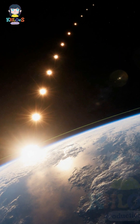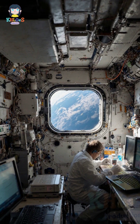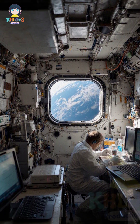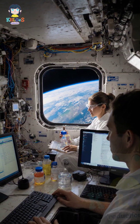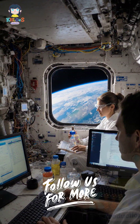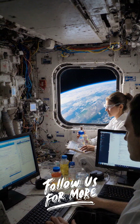Astronauts experience 16 sunrises and sunsets each day due to this rapid orbit. Microgravity research aboard the ISS benefits various fields, including medicine and food production. The ISS is the ultimate demonstration of global teamwork and engineering precision — a continuous human presence living among the stars. Which wonder of construction should we explore in our next video? See you next time.